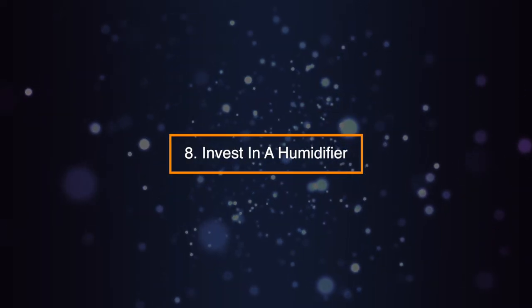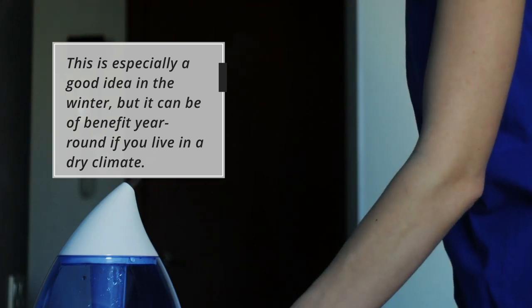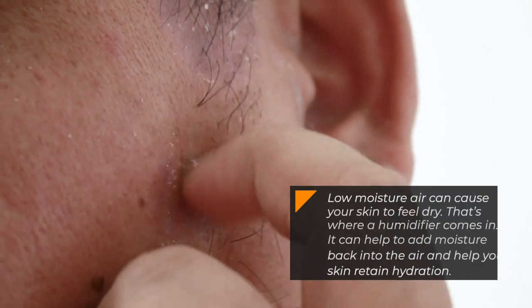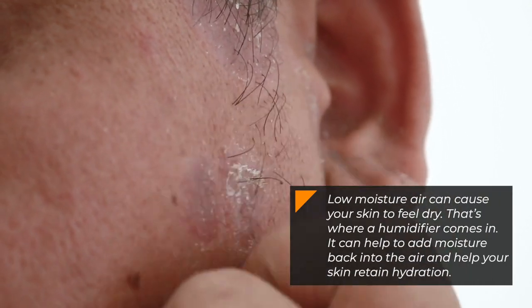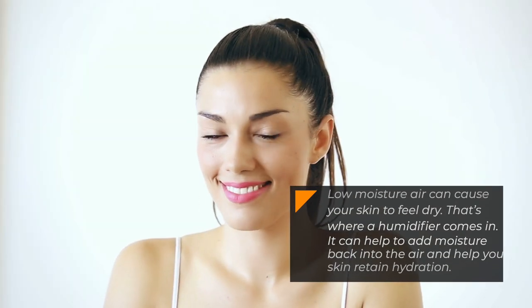Your skin will thank you. Tip 8: Invest in a Humidifier. This is especially a good idea in the winter, but it can be of benefit year-round if you live in a dry climate. Low moisture in the air can cause your skin to feel dry. A humidifier can help to add moisture back into the air and help your skin retain hydration.